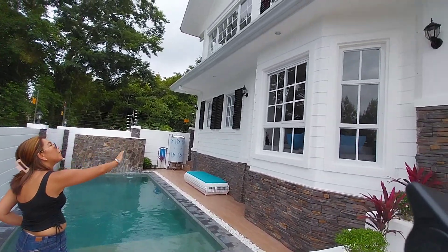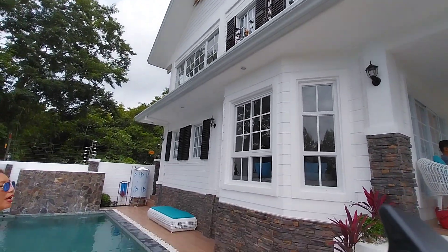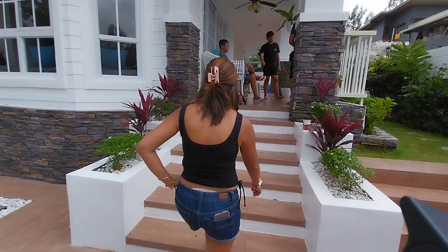This is the side of the house — the new house side. And then this is the entryway to the veranda. Let's go this way.